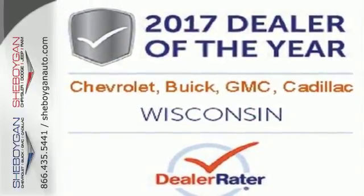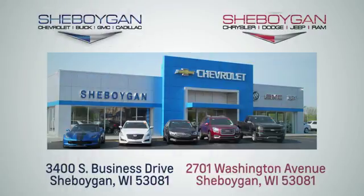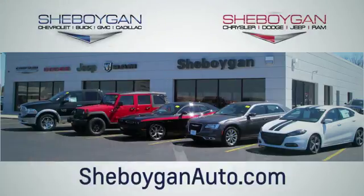With a smooth ride and a nose for what's next, this Colorado is the truck for you. Choose Sheboygan Auto. We're conveniently located at 3400 South Business Drive or at 2701 Washington Avenue in Sheboygan, Wisconsin. Sheboyganautos.com